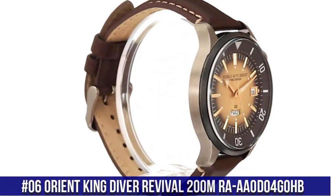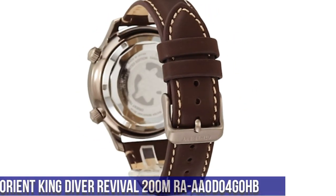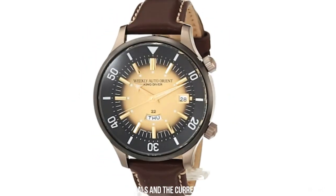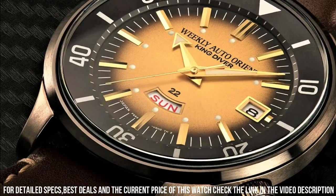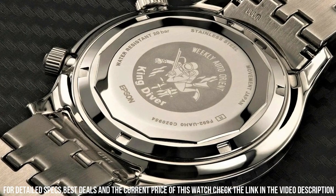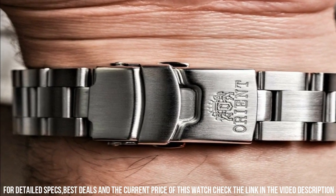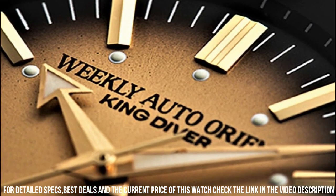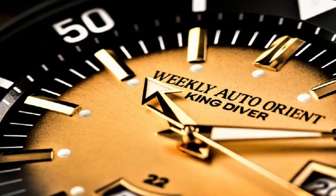Number 6. Orient King Diver Revival 200m RA-AA0D04G0HB. Great piece, a classic and beautiful proportion. Mineral dial window, analog display, buckle clasp, stainless steel case, case diameter 43.8mm, case thickness 14mm. Leather band, men's standard, band width 20mm, band color brown, dial color gold. Stainless steel bezel with bi-directional function, day-date calendar. Item weight 3 ounces, Japanese automatic movement, water-resistant depth 660 feet.